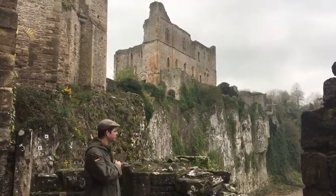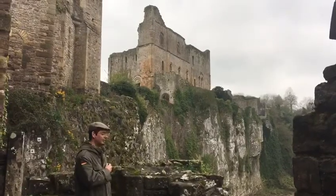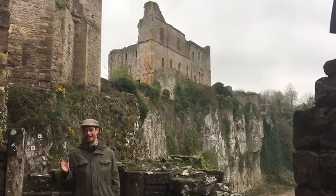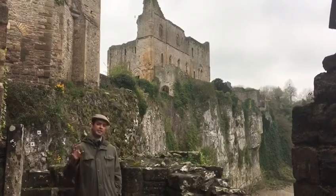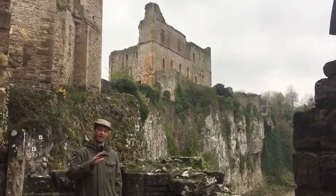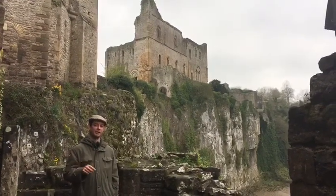Here we are in Chepstow Castle, a classic Norman Motte and Bailey castle. You can tell it was very important to the Normans because they built it just a year after the conquest, in 1067. Not only that, but they built it directly out of stone. Most Motte and Bailey castles were built out of earth and wood first and then developed later on — this one was immediately built out of stone.